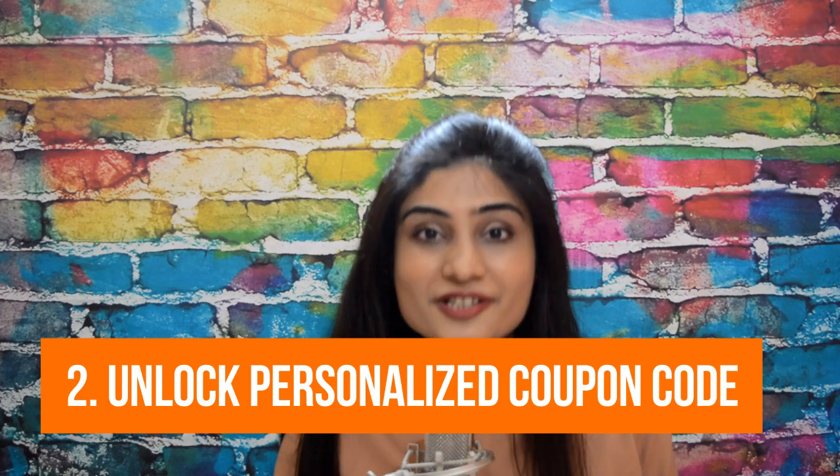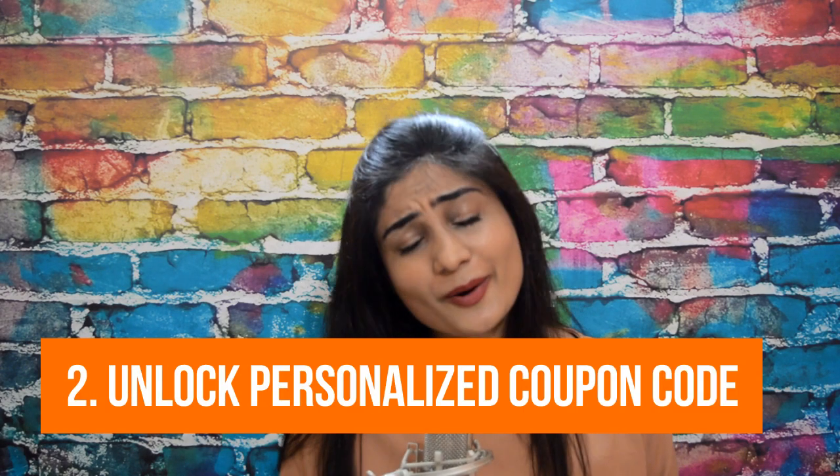Number two: unlock a personalized coupon code. It's not easy to discount an item on your store because it may mean you have to slash your margins — and I know that hurts. But think about this: when a buyer has just bought an item from your store and he's just out of the gate, a discount coupon can act as a bait to bring him back. So why not offer a coupon code with a token discount amount? Maybe while browsing your site there was an item that he really liked — this coupon code can give him an opportunity to revisit his decision.